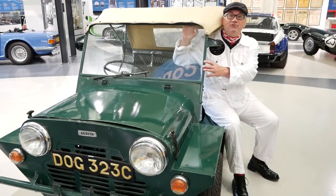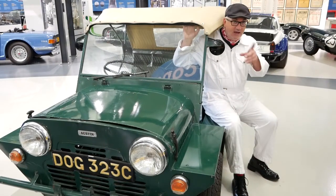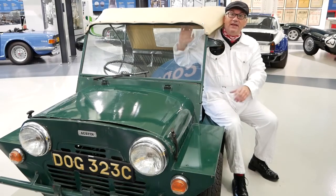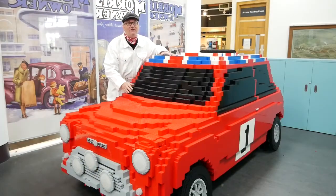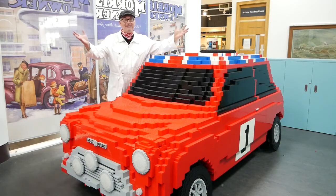This Mini Moke is rugged and tough. It travelled on roads that were bumpy and rough. Such bumpy roads can give you a fright but there's no need to worry — just hold on tight. This amazing Mini was built of Lego bricks. It took over eight days which doesn't sound quick, but I think you'll agree it looks fantastic.